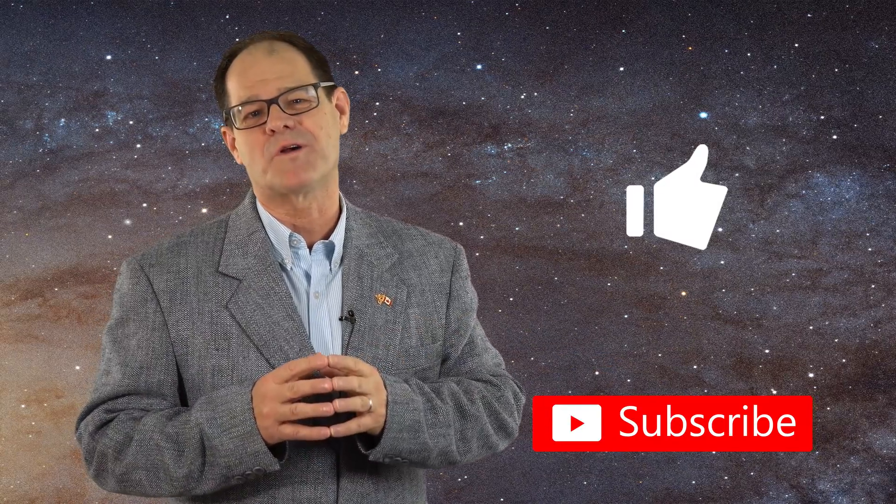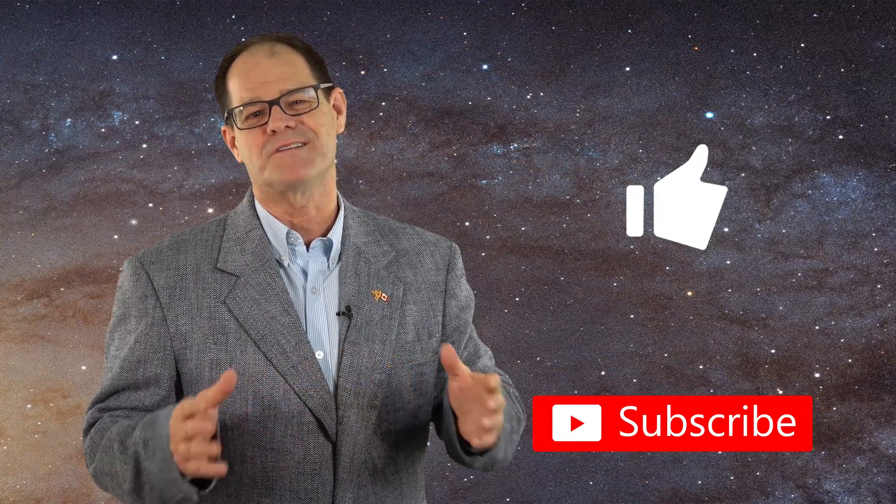That is all for now. Next we will cover luminosity and color temperature of the stars. If you enjoyed the video, promote the channel, mention it to your local astronomy club, and support with a like and subscribe for more videos as we look more closely at the Sun, the stars, and beyond. Comments are always welcome below, and I'll see you soon on our next video.